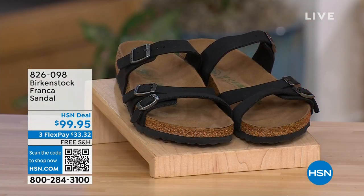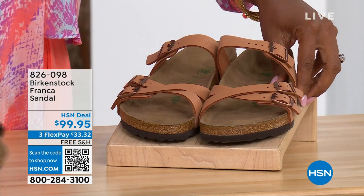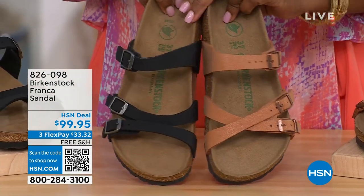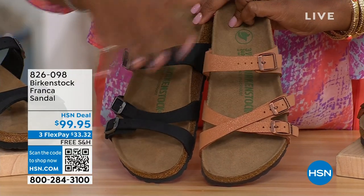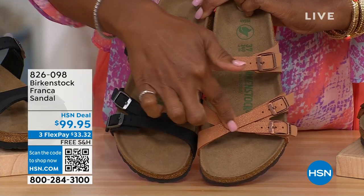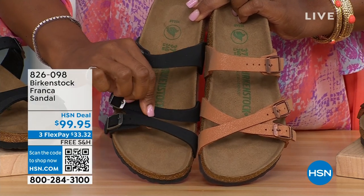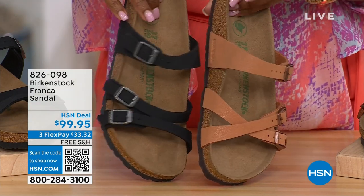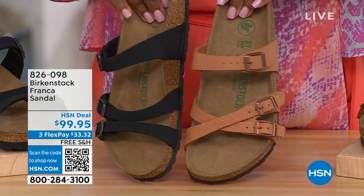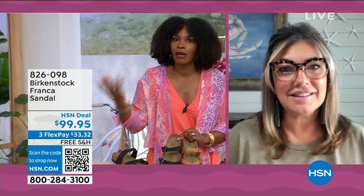Our hour is almost over. We've got to talk about the Franca in black or in Earthy Pecan. Not only do we have these two colors, but you've got a couple of different ways you can wear the Franca. We've got them crisscrossed here — because all of the buckles are adjustable — and then here we didn't crisscross them, we wore them to the side. You can crisscross them or do whatever feels most comfortable. These are called the Franca.